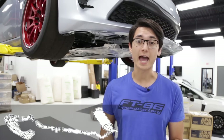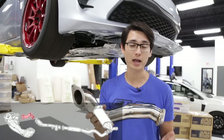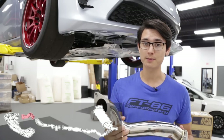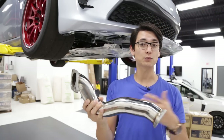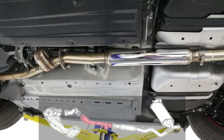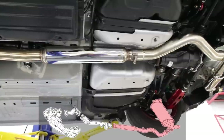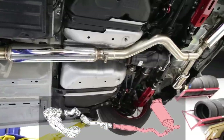Next to the exhaust manifold, we have the overpipe, and this is bent in such a way to clear the front subframe, the steering rack, and the front sway bar, and this carries our exhaust gases right to the next component, which is the front pipe. The front pipe houses the second catalytic converter, and it connects to the mid-pipe, where the mid-pipe flows into the mufflers and then out of the two tailpipes.